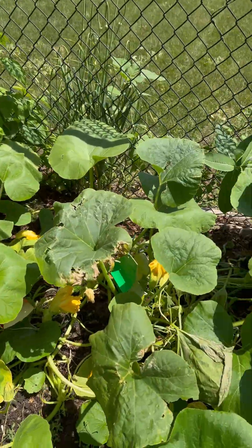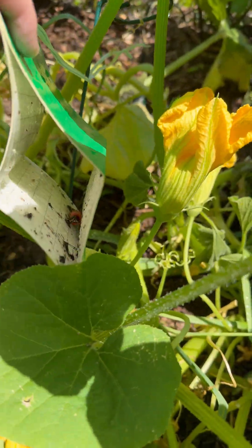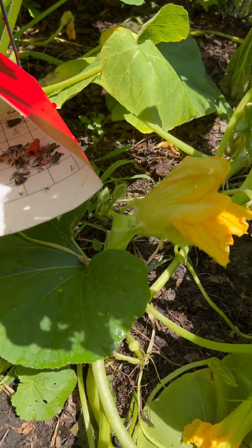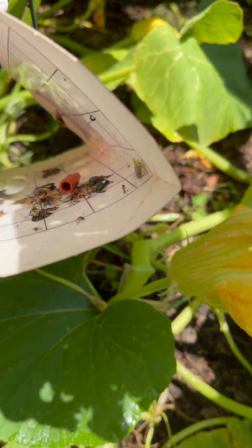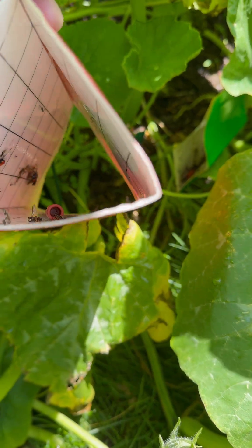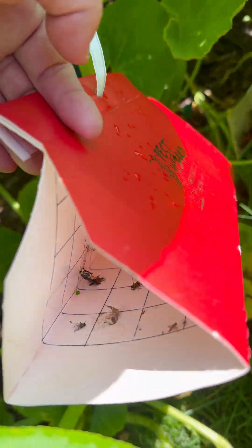Should do a squash vine borer trap check. That one still looks like a wasp or two. This has a couple new ones in it — on the side, those are new.